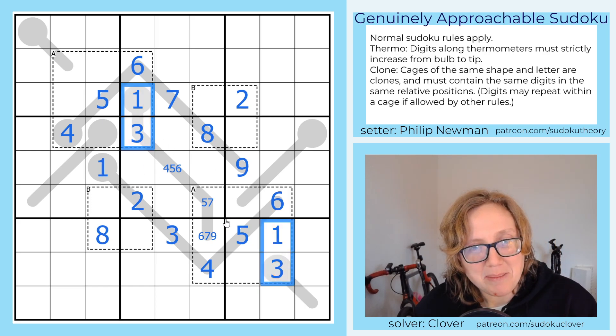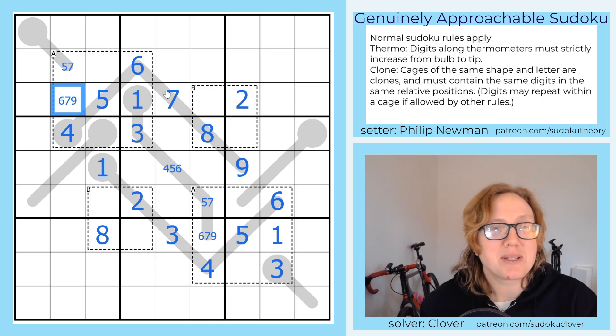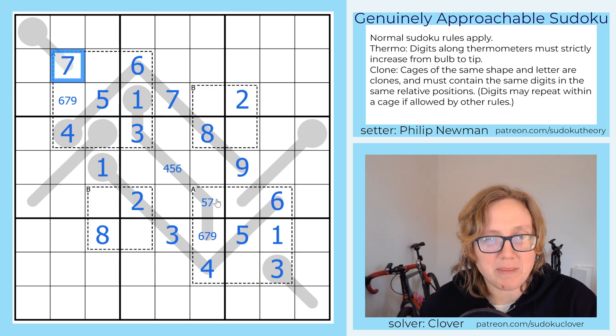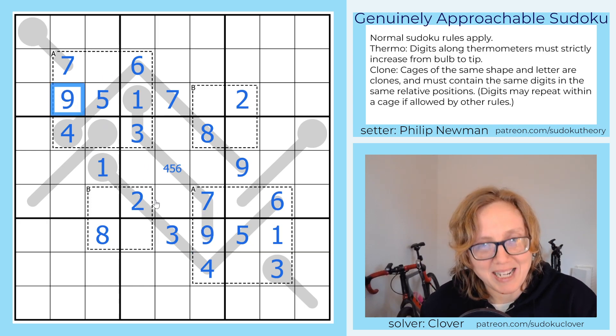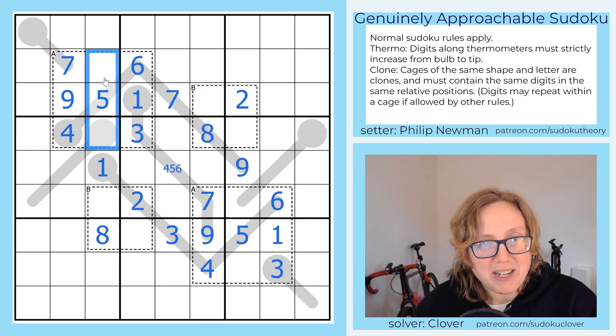Let's grab the symmetrical deduction because I can already see there's going to be one. This is 5 or 7. This is 6, 7, or 9. There's a 5 in the region now, so that's going to be a 7, and that's going to make the end of the thermo a 9 when it bounces back. Now the million-dollar question is: can we get our final two digits in these thermometers or in these clone regions? Let's find out.